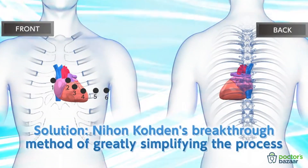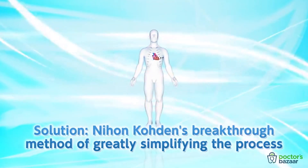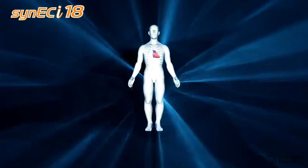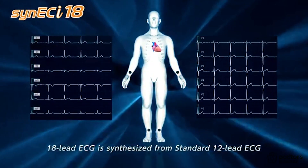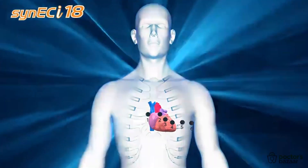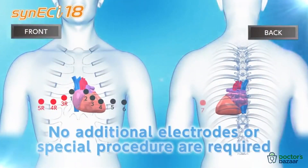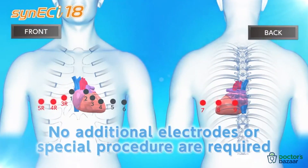Nihon Koden has worked with leading cardiologists to develop a breakthrough method of greatly simplifying the process. This is Cinec Eye. Cinec Eye uses only standard resting ECG electrode placement to accomplish its task. No additional electrodes or special procedures are required. Simply perform a standard 12-lead ECG and get immediate access to the synthesized leads of the right ventricle and posterior wall.